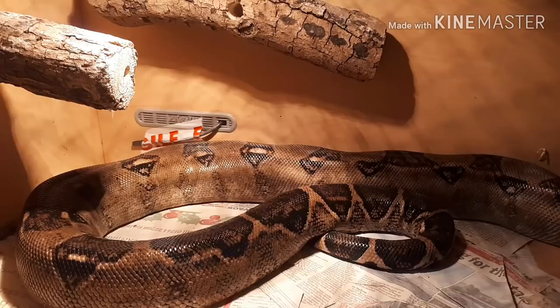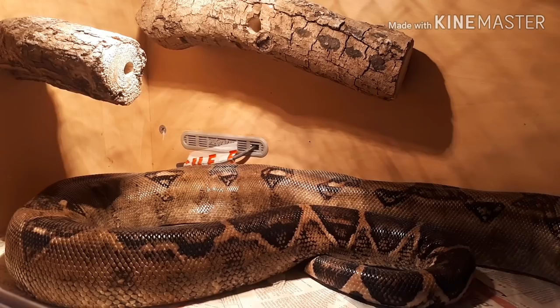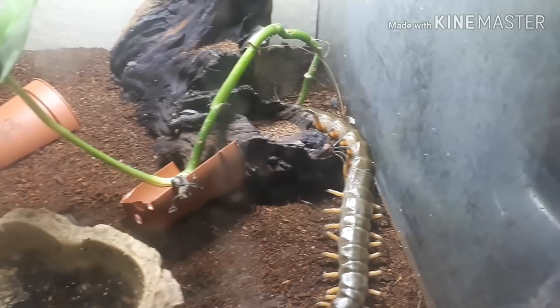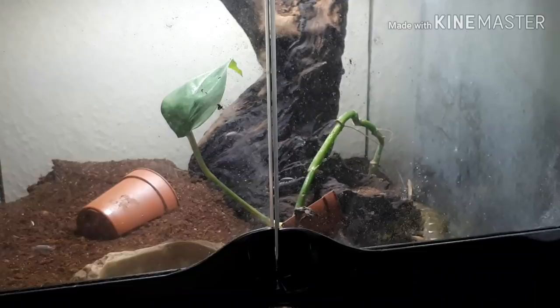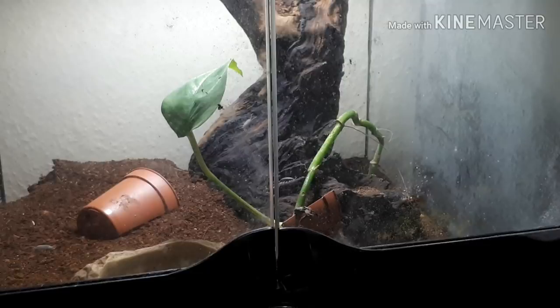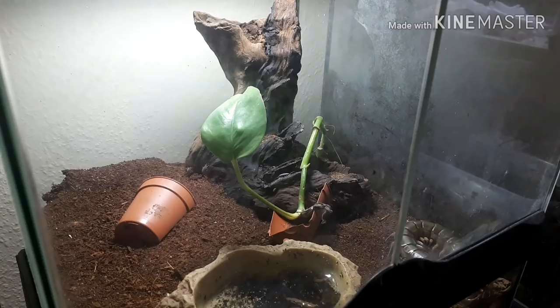Now we're moving into the reptile room, starting with the scolopendra black flame. This is our giant Vietnamese centipede — venomous, horrible, spiny, scary. She's in a little 12x12 ExoTerra. I wish I could clean the glass but she scares the absolute crap out of me — she comes running at the glass as soon as I try to open it. Occasionally she'll let me open the door to throw food in, but that's the scolopendra black flame.